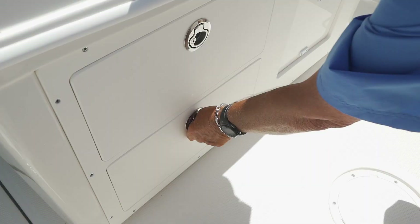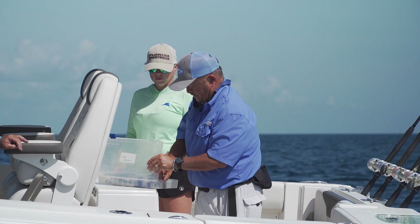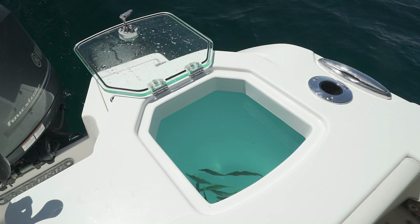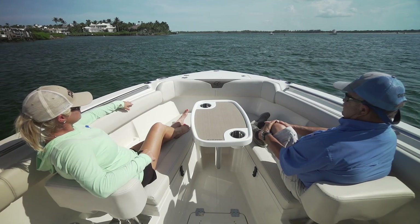All boat builders build live wells into their transoms. Boat builders that fish build them with plenty of water flow and clear windows so you can monitor the health of your bait all day. If you like bringing a lot of people on the boat, there is plenty of seating — not only in the bow, but more in the stern.